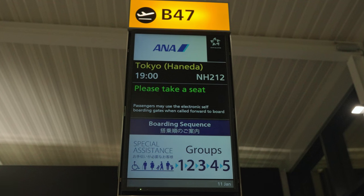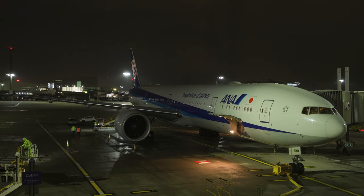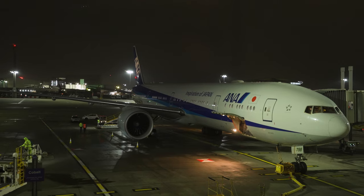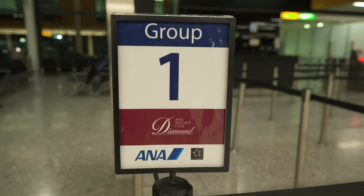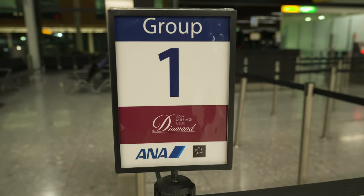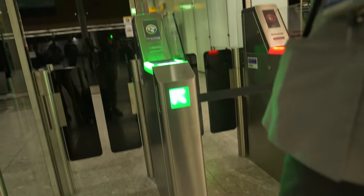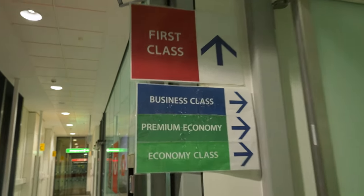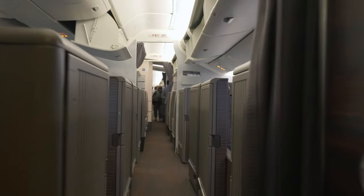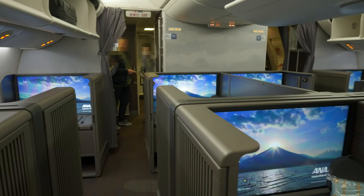Boarding for the ANA flight was scheduled to start at 6:30 p.m. at gate E47. Precisely at 6:30 p.m., boarding started with first class passengers and ANA Mileage Diamond Club members being invited to board first. There was also a dedicated jet bridge for first class and ANA Mileage Club Diamond members. Upon entering the plane, I was warmly greeted at the door by two smiling flight attendants and was guided to my seat, which was 1A today.